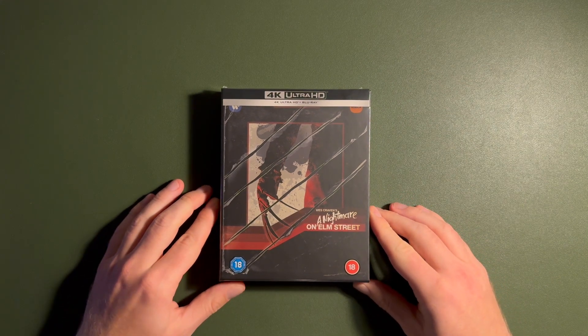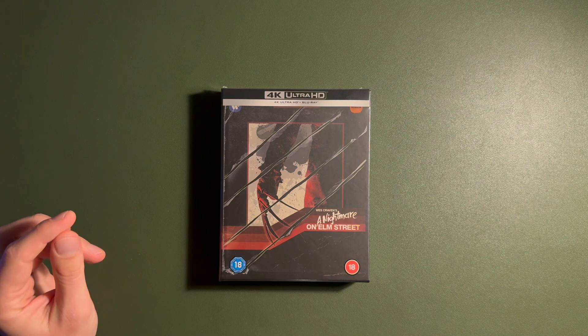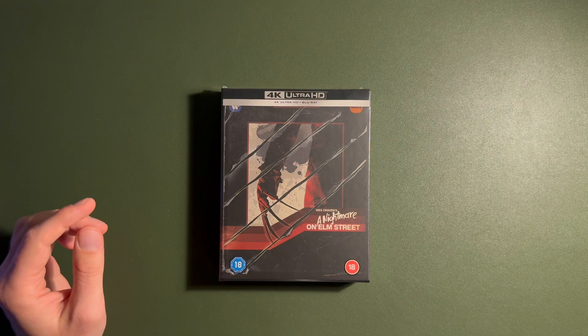It comes in a very specific, almost VHS cassette style packaging. Without further ado, let's take you through it. But before I do, since we're actually getting a steelbook inside, I'm going to put on the gloves.